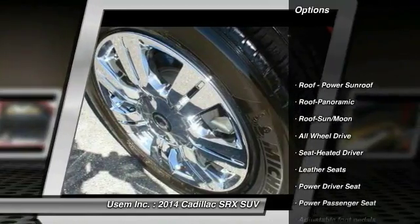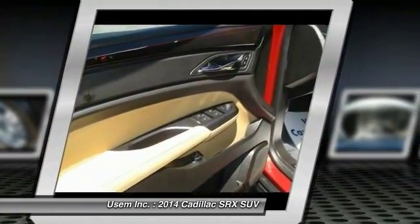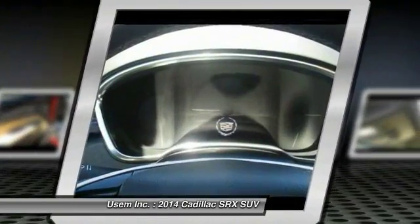Anti-lock braking system, traction control, power passenger seat, all-wheel drive, moon roof, Bluetooth wireless data link for hands-free phone, power steering, HomeLink garage door opener, air conditioning, front floor mats.